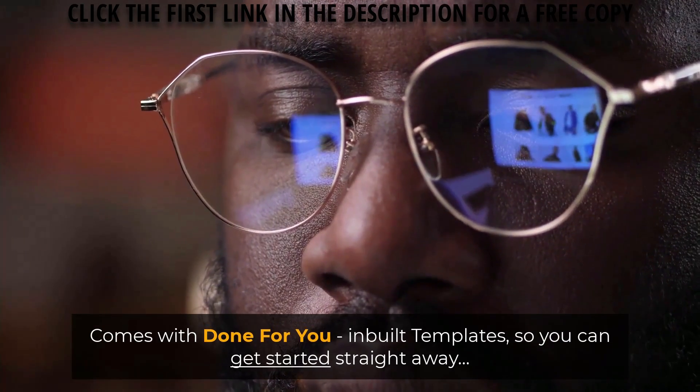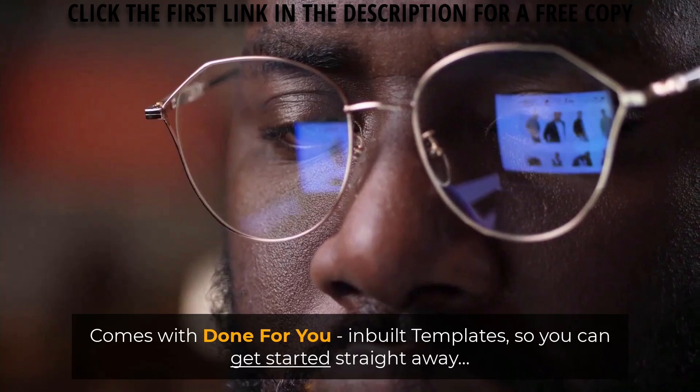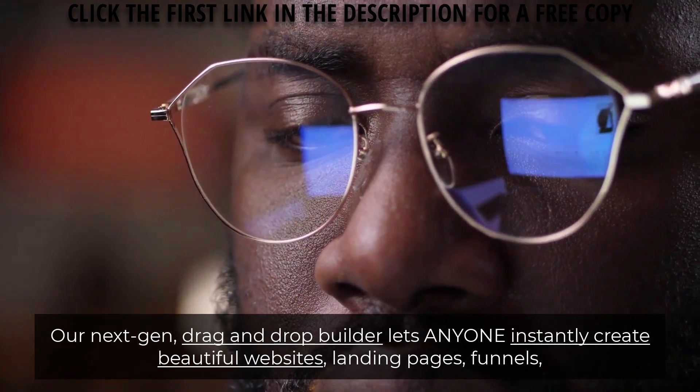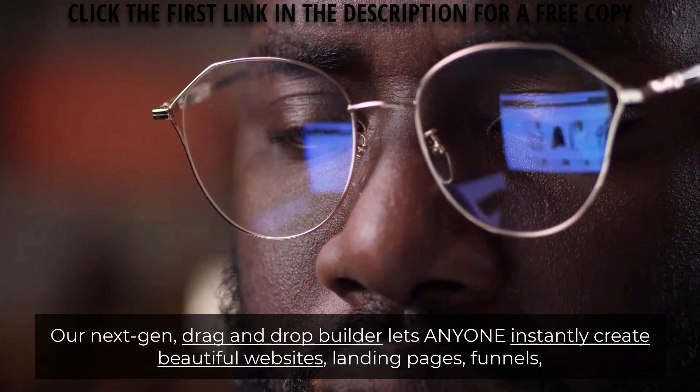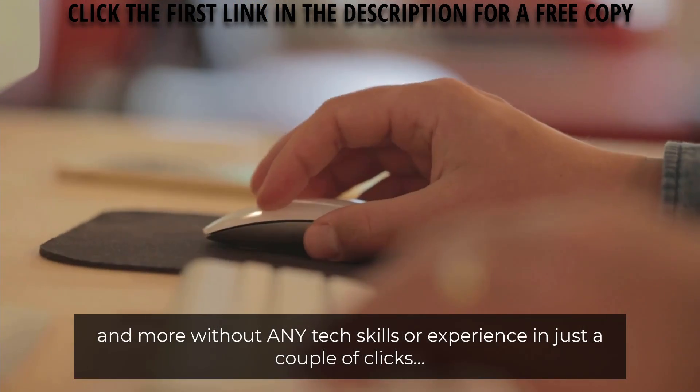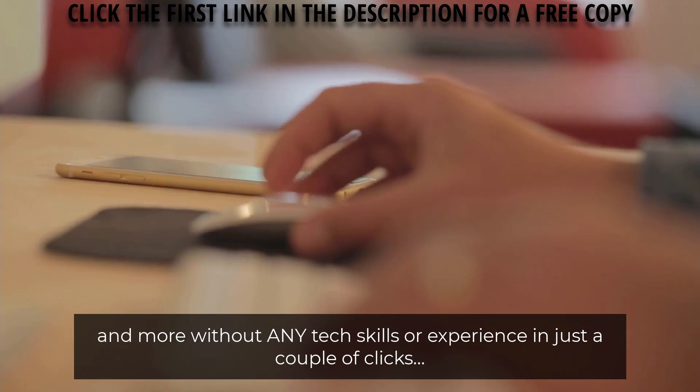Comes with done-for-you in-built templates so you can get started right away. Our next-gen drag-and-drop builder lets anyone instantly create beautiful websites, landing pages, funnels, and more without any tech skills or experience in just a couple of clicks.